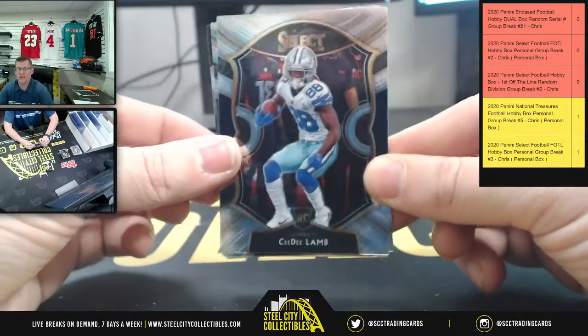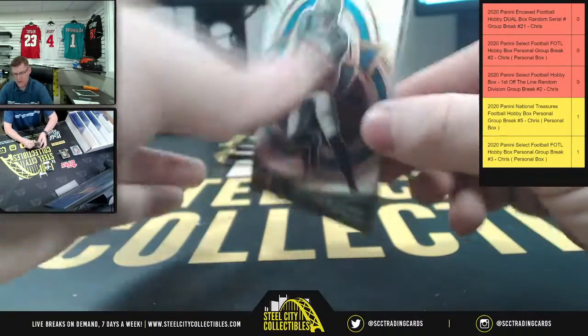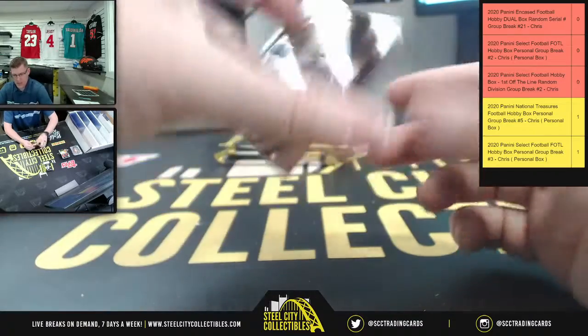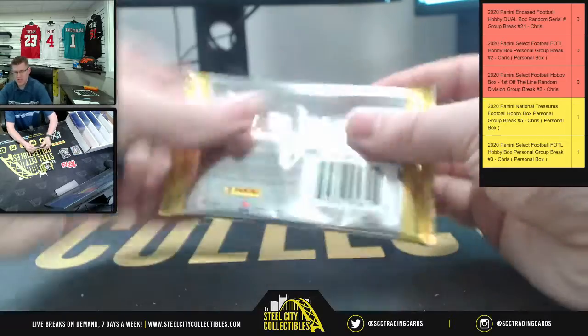Start off with CeeDee Lamb. Drew Brees. Insert. CMC. More Jeudy. And then Tim Patrick. Trace Moss.